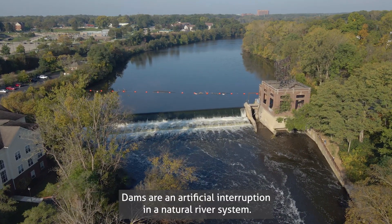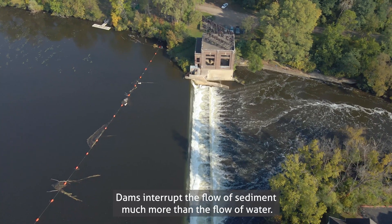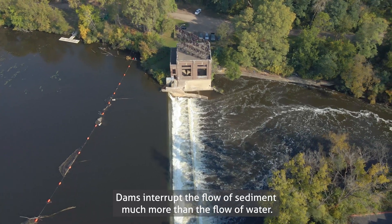Dams are an artificial interruption in a natural river system. Dams interrupt the flow of sediment much more than the flow of water.